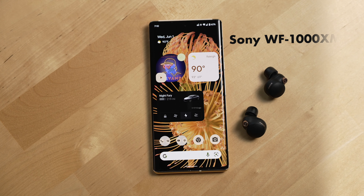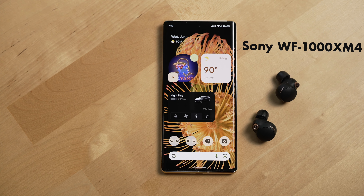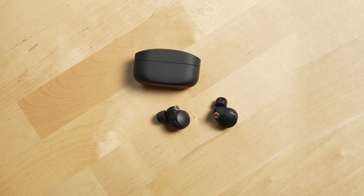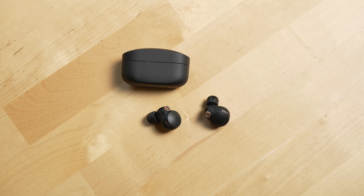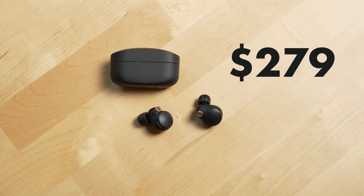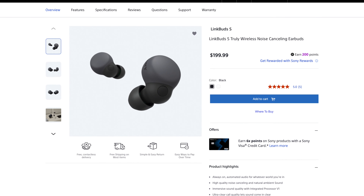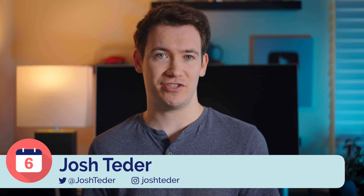The Sony WF-1000XM4 earbuds, which is a mouthful of a name, sit towards the top of the earbuds market in terms of price and quality. But are they good enough to justify their $279 US dollar price? And why would you get them over the AirPods Pro or the new Sony Link Buds S? I'm going to answer all of those questions and go into why these buds have become my favorite to use over the past six months.